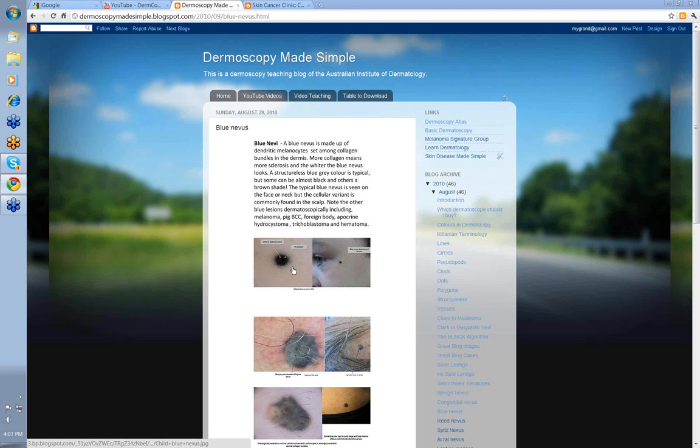Blue nevi are very distinctive lesions. The color attracts you straight away — they're a deep blue or almost a blue-black color. They're made up of dendritic melanocytes set among collagen bundles in the dermis. These dendritic melanocytes come from neural crest cells in the embryo and don't mature normally in the skin. They're the same cells that give rise to other lesions such as Mongolian spot, nevus of Otta, and nevus of Ito.